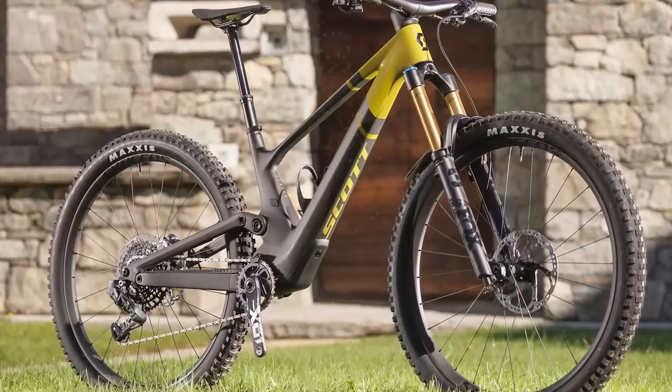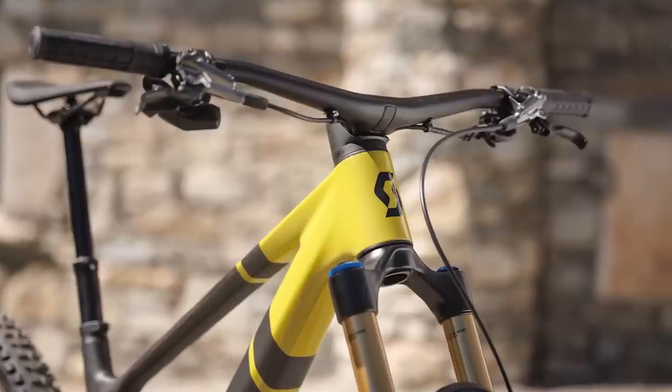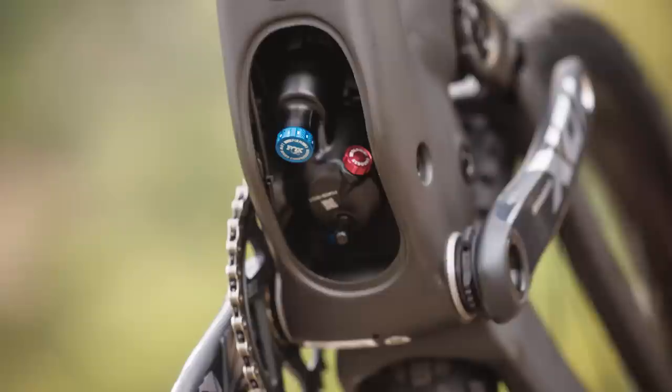Some people loved it, some not so keen. So it came as no surprise when Scott debuted the new version of their all-mountain slayer, The Genius, with the same suspension design for 2023.